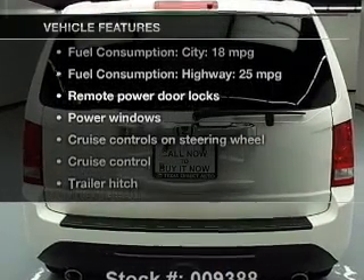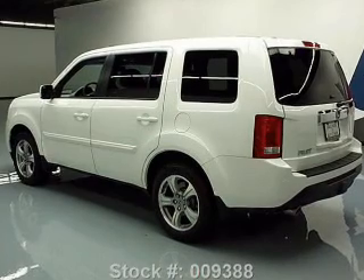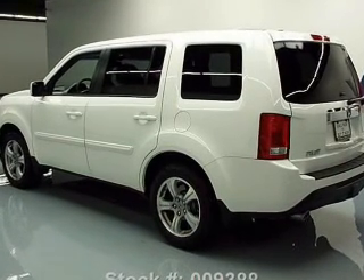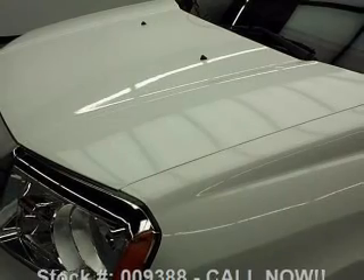Enjoy these notable features that are included in this vehicle: leather seats, power door locks, power windows, cruise control, Bluetooth wireless, a DVD system, and an AM-FM stereo with a CD player.